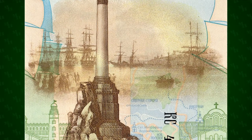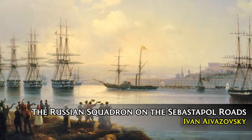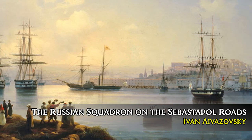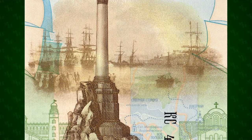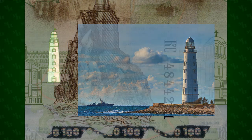Behind the monument is a painting by Russian-Armenian painter Ivan Ivazovsky showing the Black Sea Fleet of Sevastopol Bay ten years before the Crimean War. Below this are drawings of Sevastopolitan landmarks overlaid on a map of the area, including the Khersonese lighthouse at the entrance of Sevastopol Bay and St. Vladimir's Cathedral, which is also a memorial to the siege of Sevastopol.